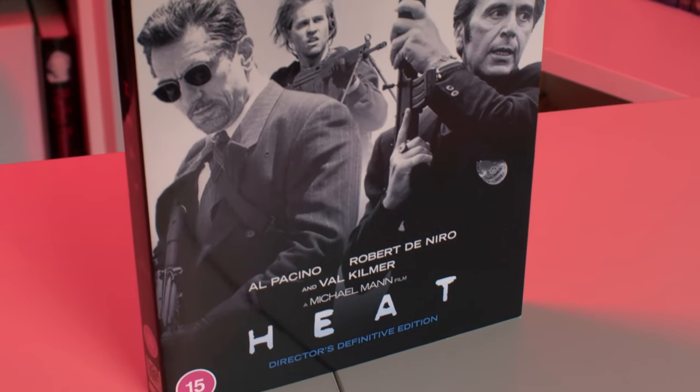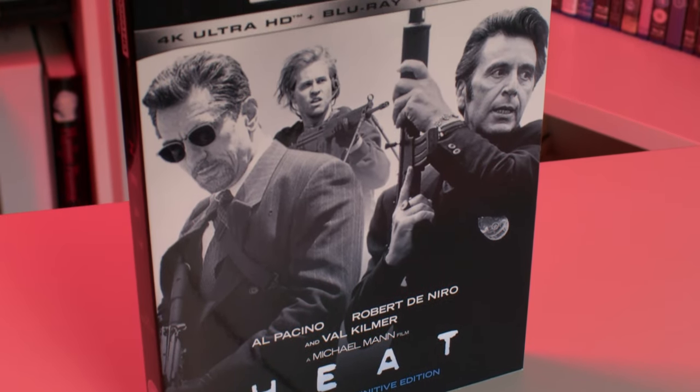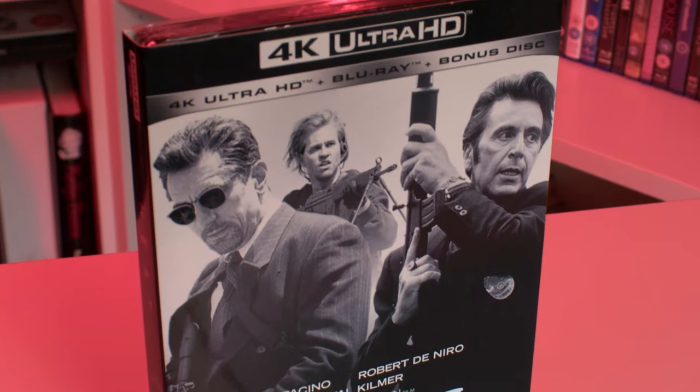Next up, a long anticipated 4K again for me — this is Michael Mann's Heat. Fantastic movie. I really can't wait to look at this on 4K. It's still in the plastic; I haven't even opened it yet. The old Blu-ray came from either a 2K or 4K master, so it might not be a huge upgrade from the Blu-ray. I will review it at some point on the channel and let you guys know.